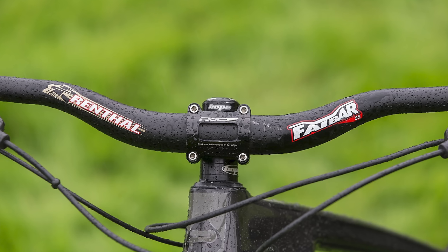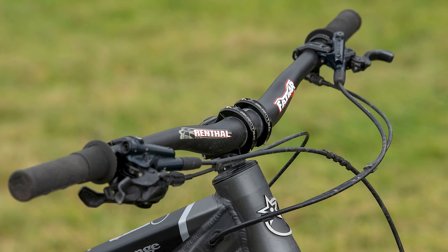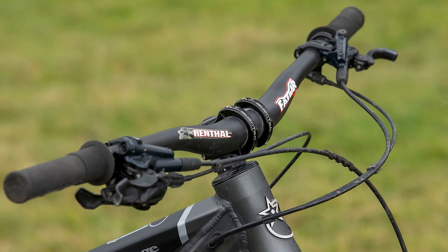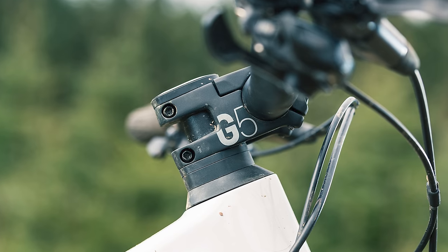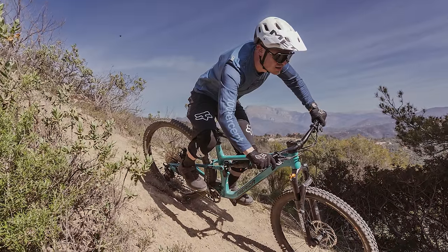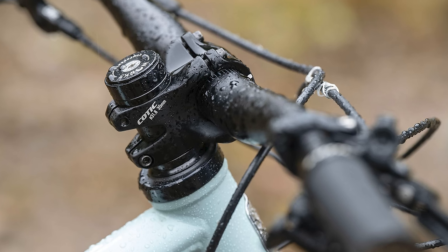Upgrading to a high rise handlebar will push your weight further back, which can help you feel more confident on descents without detracting too much from the bike's climbing ability. If you don't want to change the bar straight away and have any spacers above your stem, try shifting the stem higher on your steerer tube and popping the spacers underneath rather than above. This will shorten your seated position, so it may not be a permanent solution. If you like the height of the bar but not the shorter reach, go for a higher rise bar and drop the stem back down.